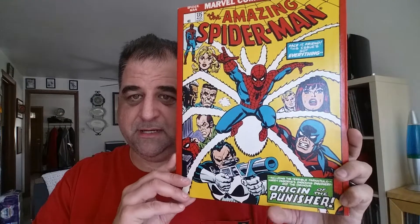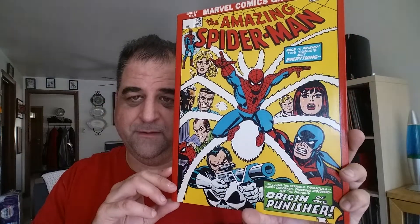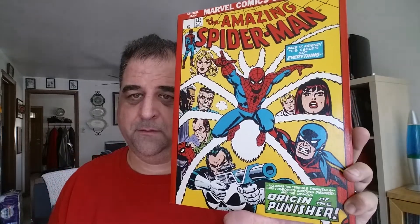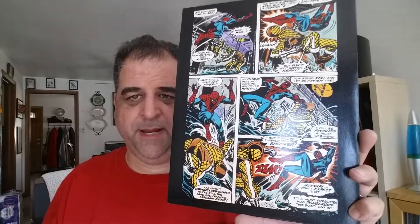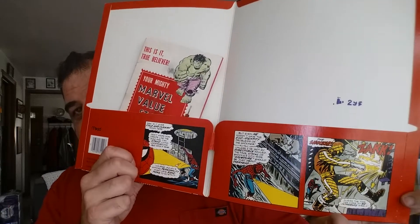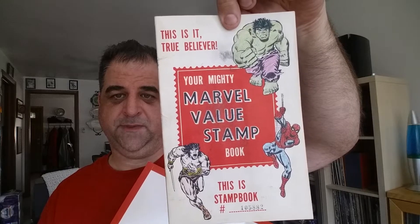Kind of strange choices for these pages because not a lot of them have much action in them. This was probably my second favorite one — Amazing Spider-Man 135. The actual comic book had a black background instead of yellow, but I think they just made it yellow so it would pop more. And again, this interior page came from, I believe, Amazing Spider-Man 151 when he fights the Shocker. And this is a Marvel value stamp book, which I can show you at the end as bonus material.